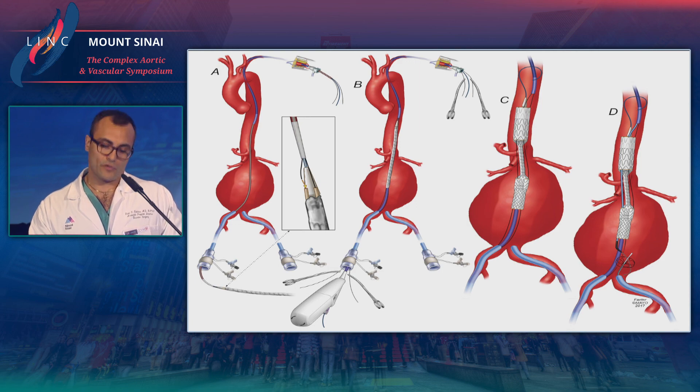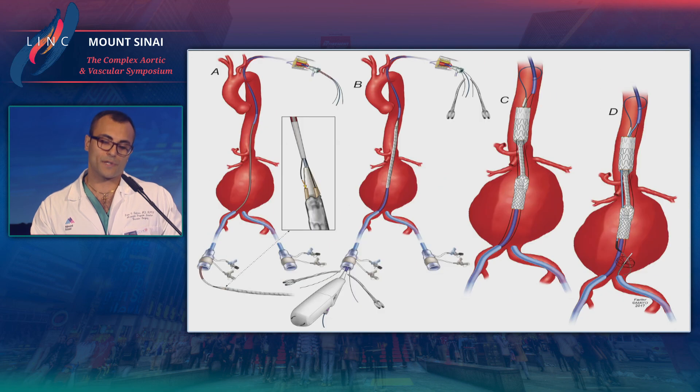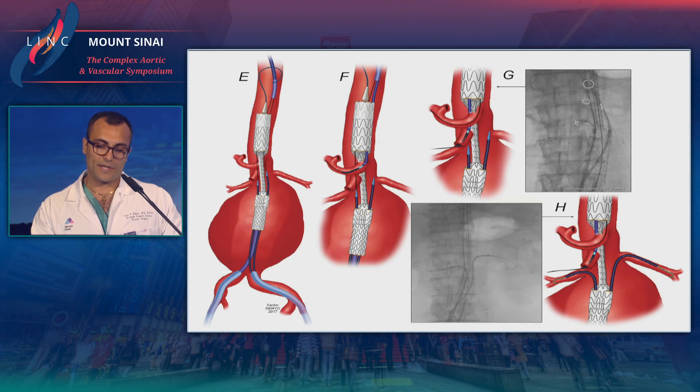The device that's going to be in the pivotal trial is the device described previously, with four antegrade ports. The alternate design — a device with two antegrade ports and two retrograde ports — is not going to go forward in the trial.